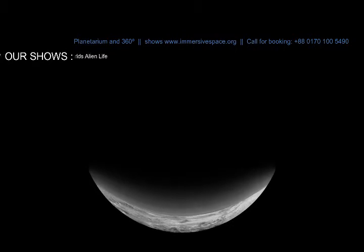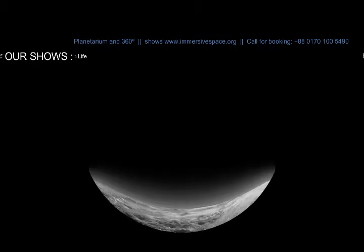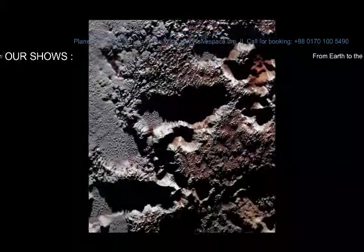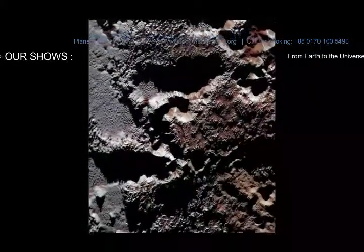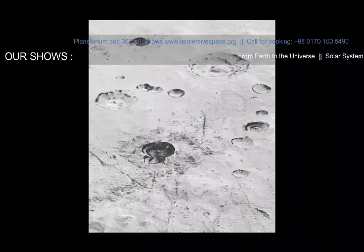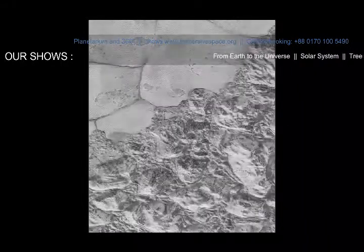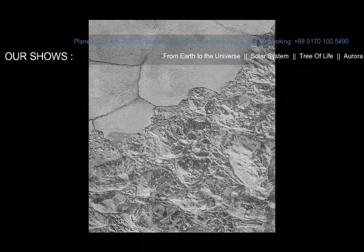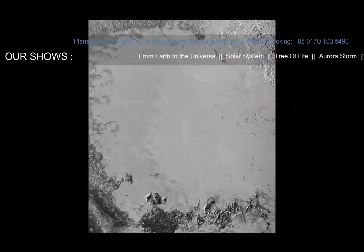To astronomers' surprise, many parts of Pluto have few craters. Since craters build up over time from meteorite impacts, something has erased them. Pluto must be geologically active, hotter inside, so that flows similar to glaciers on the Earth have erased the craters.